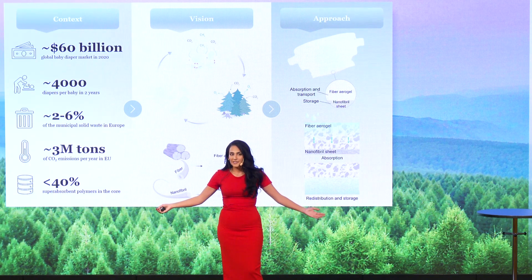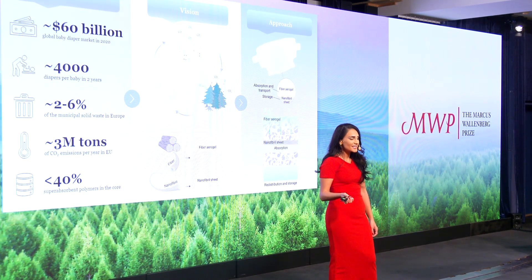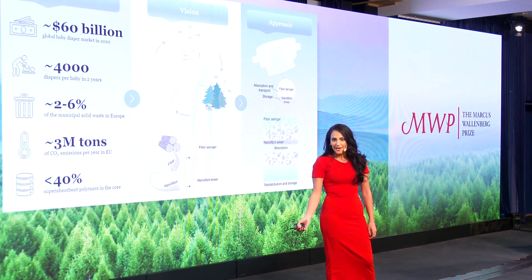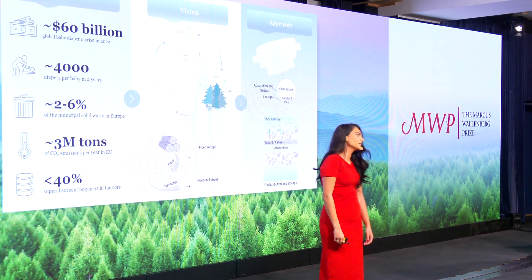My name is Joanne Rustami, and my solution will develop eco-conscious hygiene products that meet growing market demands without sacrificing the environment for future generations to come. Thank you.